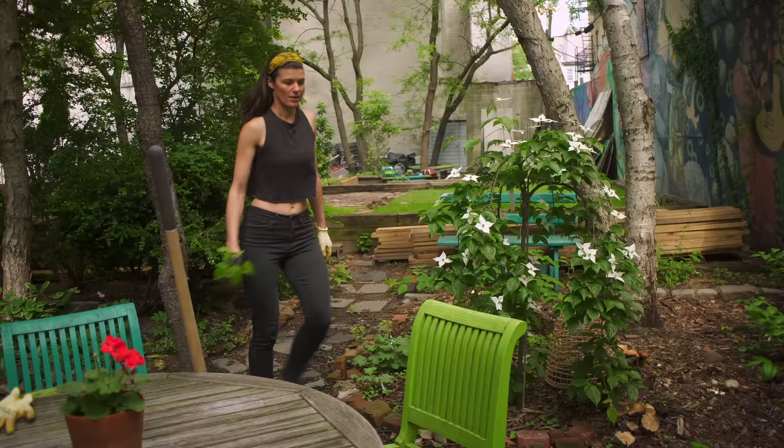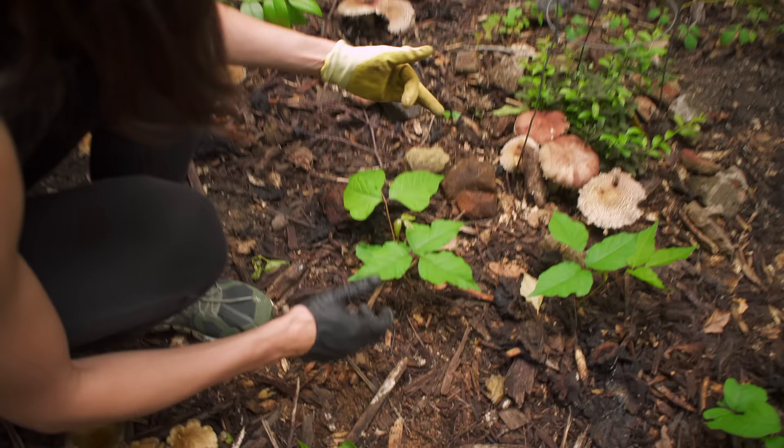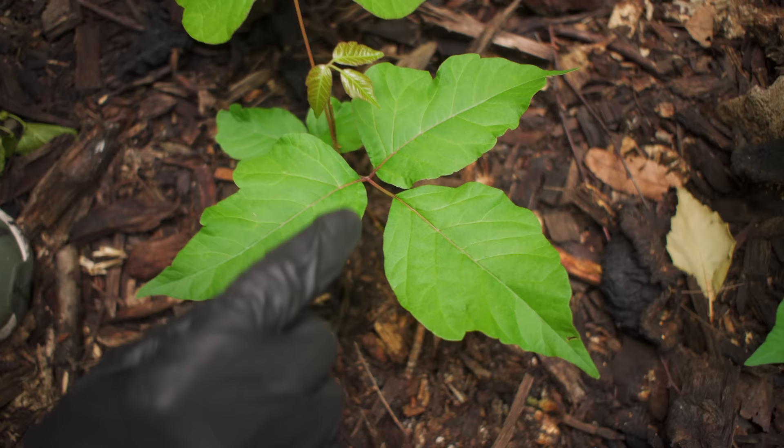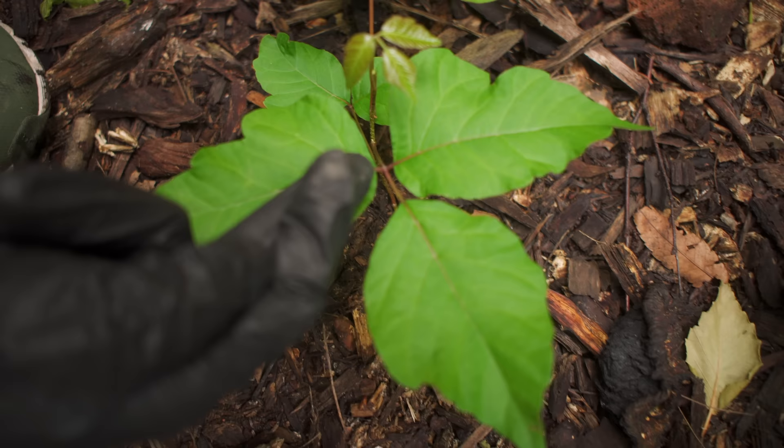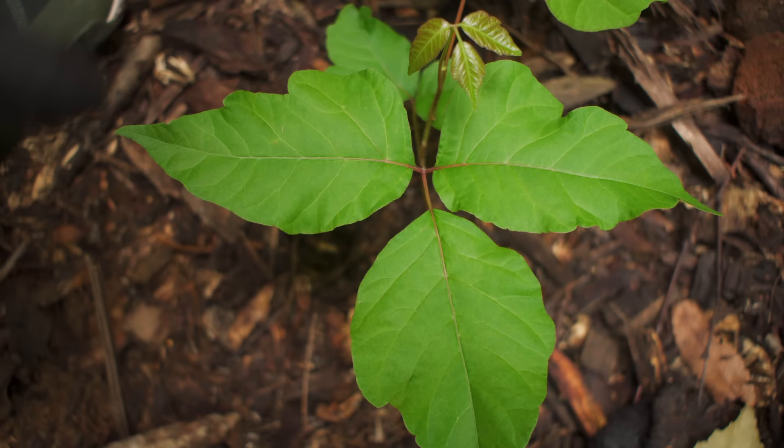Let's take a closer look at poison ivy and see what differentiates it from the others. If you look closely, you'll see that this petiole — this throat of the terminal leaflet — is quite long compared to the other petioles. These side leaves basically connect directly to the stem, whereas this terminal leaflet actually has a long neck. That is one really good defining characteristic of poison ivy.